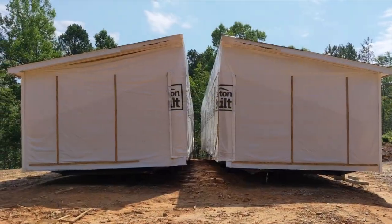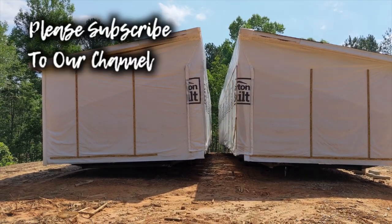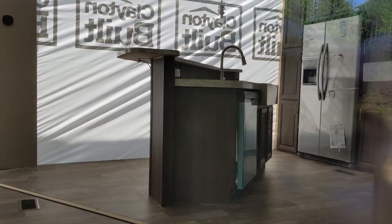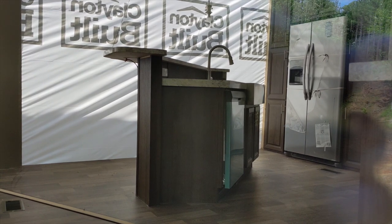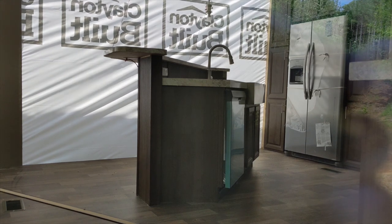The two halves of our home have been delivered, but they have not been put into place or set up at all. Subscribe to our channel if you don't already to see how well — or not so well — this process goes. Here's a glimpse of the kitchen. They installed the wrong dishwasher, and also we told them we didn't want a fridge because we're going to use our current one when we move. Hopefully we'll get a refund because they made us pay for these appliances.